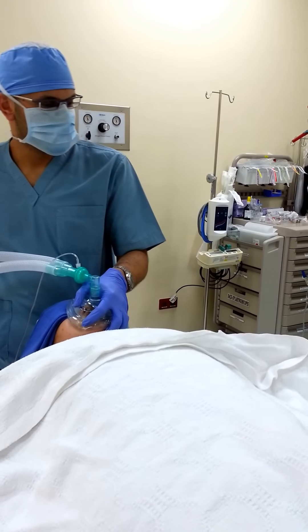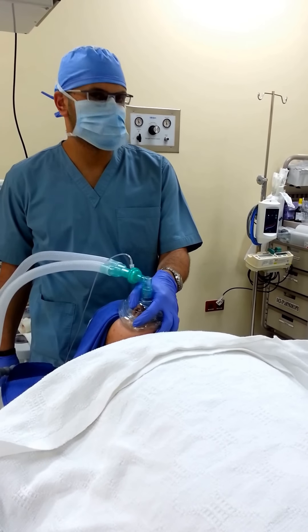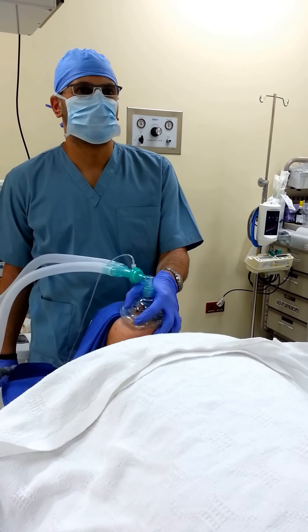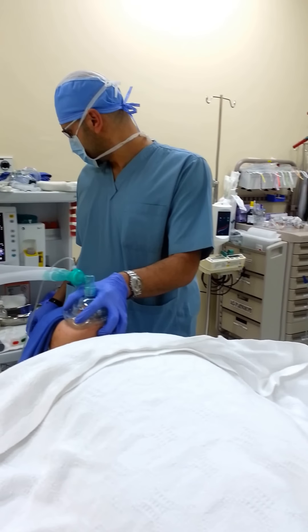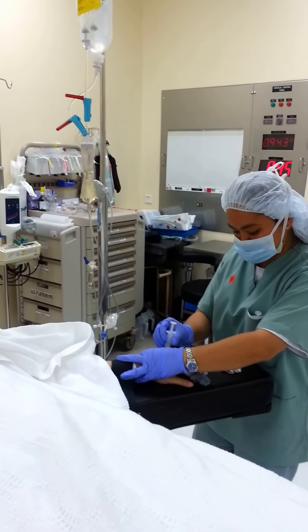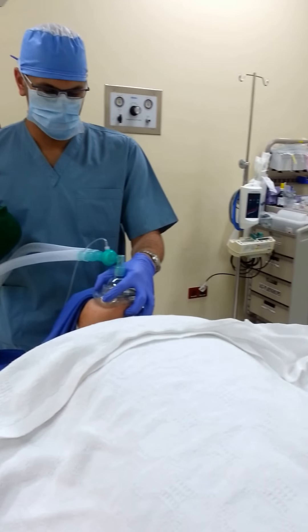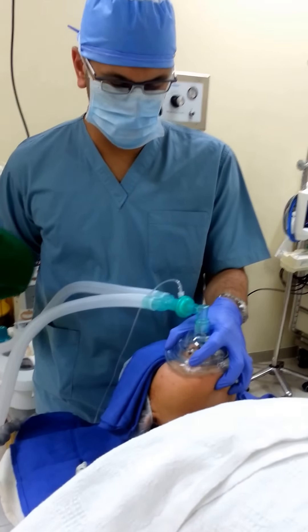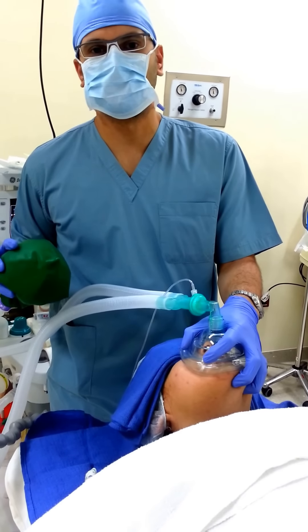Now we'll give the muscle relaxant, which is vecuronium, 0.5mg per kg. The patient weighs around 70kg, so we'll give 35mg. Now we'll do manual ventilation for the patient. After giving the muscle relaxant, propofol sometimes causes apnea.